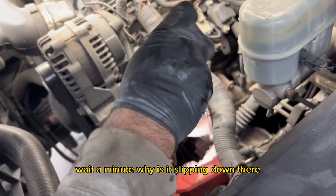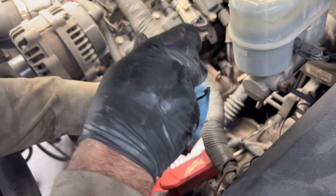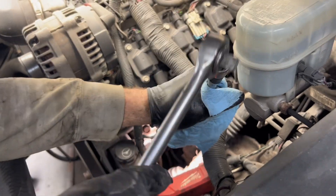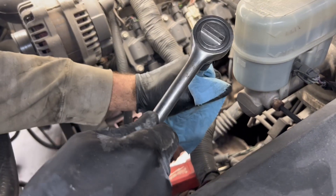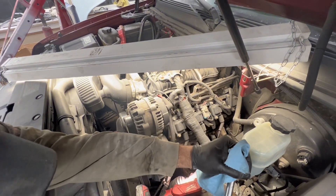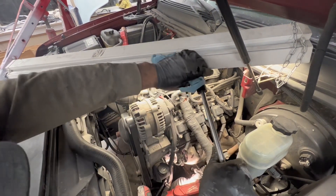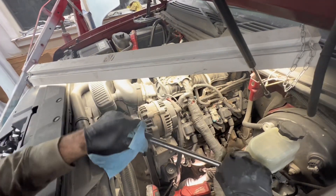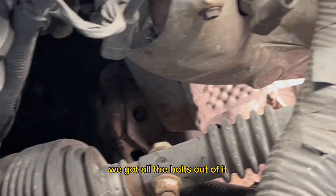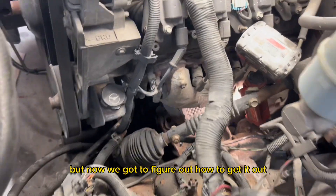Oh wait a minute, why is this slipping down there? Shouldn't be stripping down. Well, we got all the bolts out of it but now we gotta figure out how to get it out.